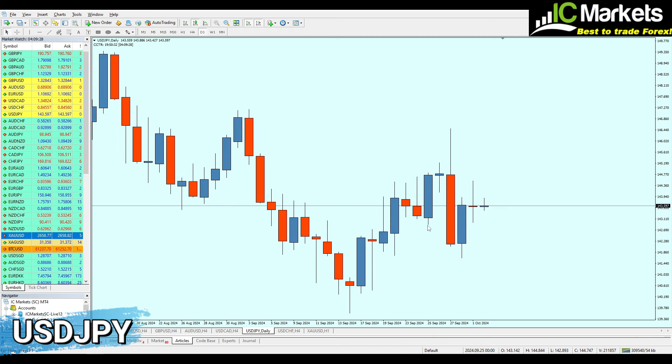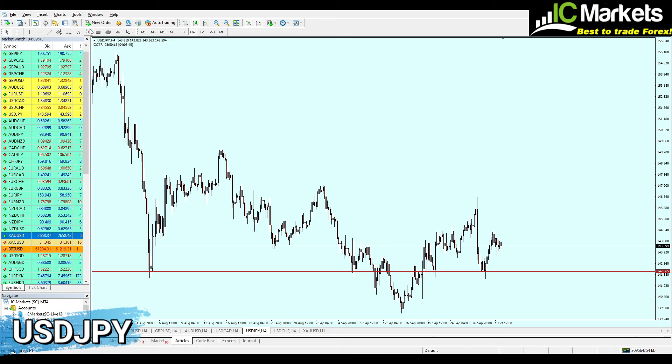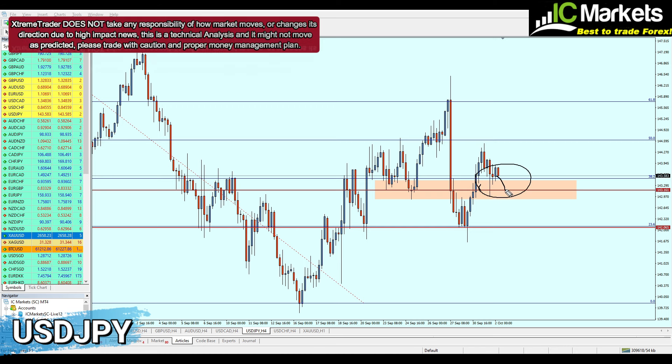We've confirmed we're looking at a real level of support at 142.065. Moving to the four-hour timeframe and applying Fibonacci retracement, the real support has been highlighted at Fibonacci 23.6, exactly at 142.065. The USD/JPY is currently ranging at 38.2. Most likely it will continue ranging at this support level before continuing the rise. I'd highlight that we can re-buy this pair at 143.161 when the pair is at Fibonacci 38.2.